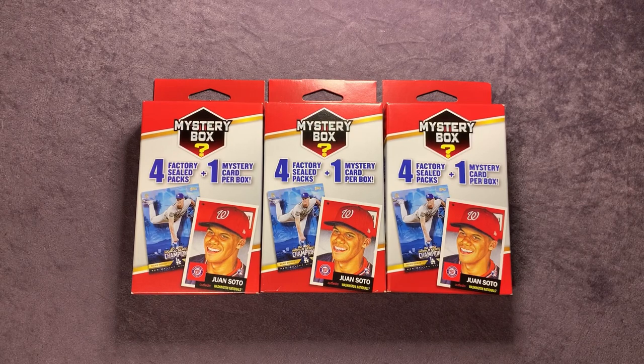Welcome back everyone to another video here on Northwest Rips. Tonight we're going to open up these three mystery boxes that I found at a local Walgreens. I was able to pick up a couple of these early last week and then a couple more over the weekend.